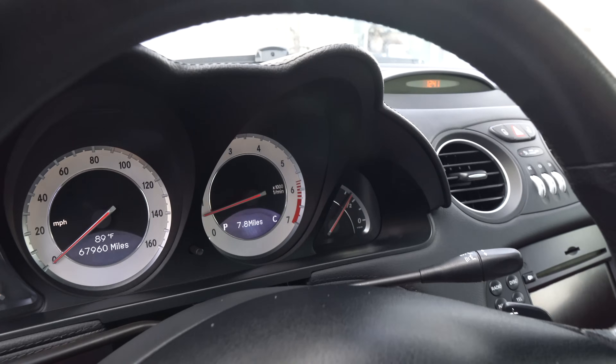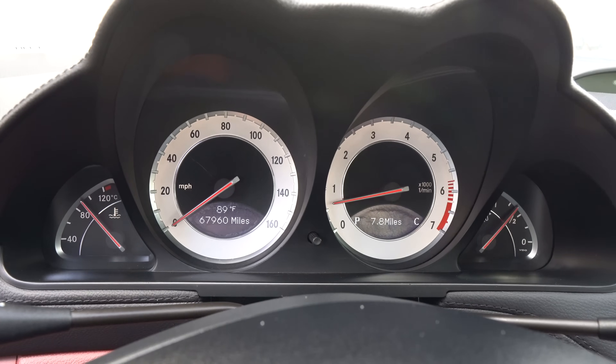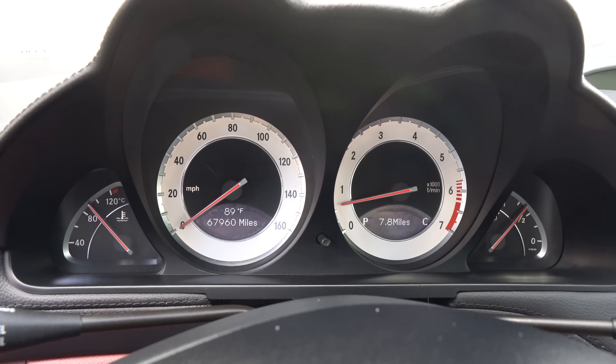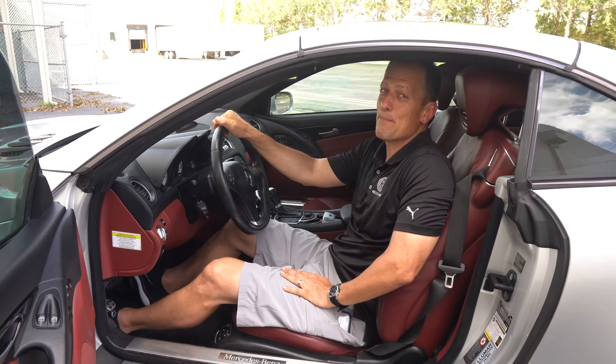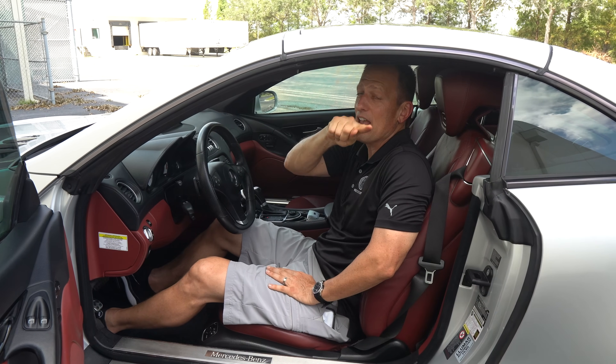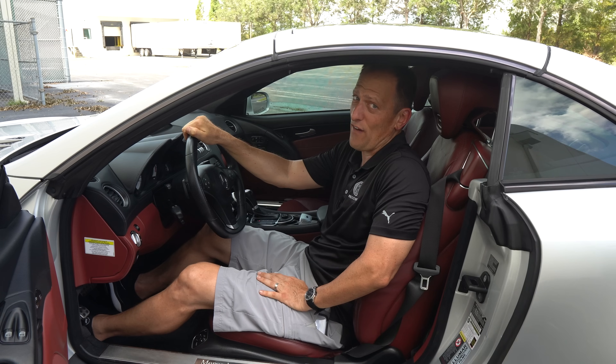We just have analog gauges, which is all I need — nice white face, backlit LED, tach, speedometer, fuel gauge, and coolant gauge. It's about that time — if you're ready, I'm ready. Let's go on throttle in our V8 SL 550.